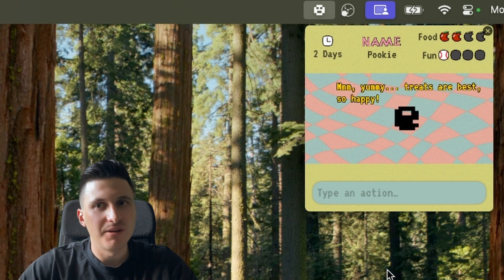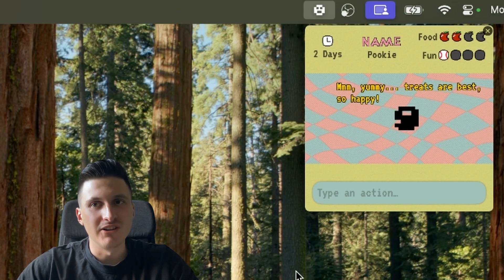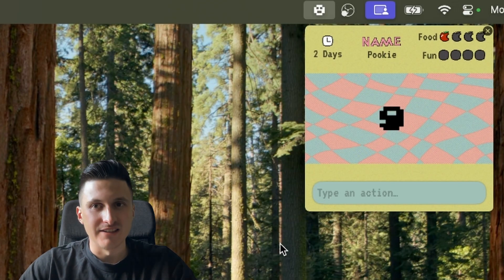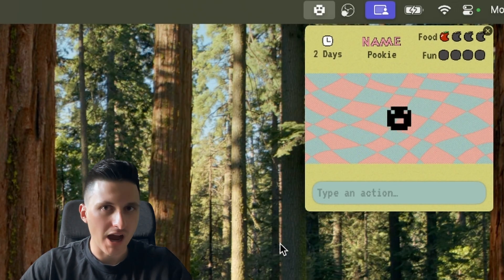I still have to fine tune it a bit, but I personally already really like what it is so far. The art isn't the best, but I'm going to keep improving this and adding more features to make it more like the real Tamagotchi game but infused with some AI aspects.